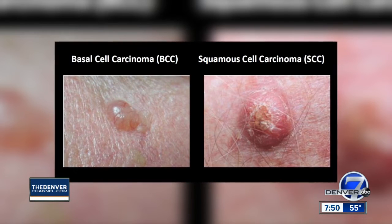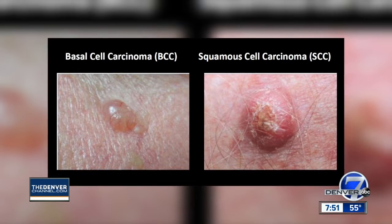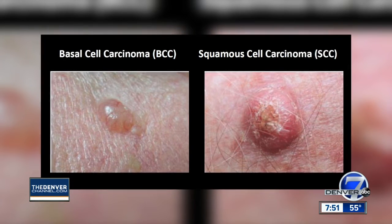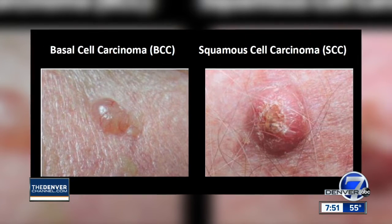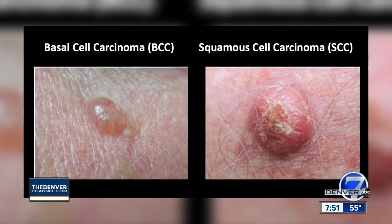These are skin cancers — the left is called basal cell carcinoma and the right is called squamous cell carcinoma. About three million people a year are diagnosed with these types of skin cancers in this country, and it is really important to get your skin looked at if you have anything that's growing, changing, bleeding, or scabbing. See a dermatologist.